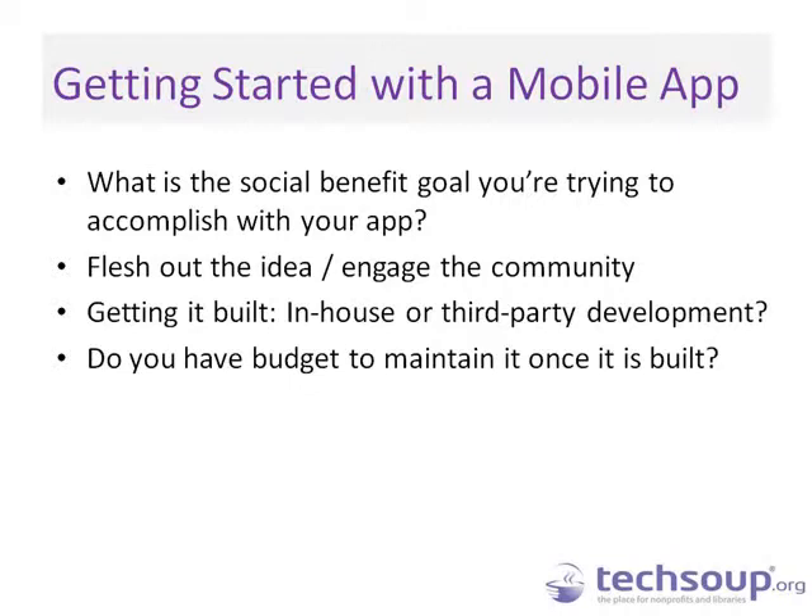We encourage you to flesh out the idea and engage the community — get other people involved in the process. They come up with things we hadn't even thought of. Then consider getting it built: do you have folks in-house, or do you want to work with a third-party organization? Our relationship with AidMatrix is a partnership, not just a contractor arrangement — they brought their own experience with fundraising and nonprofit infrastructure to the process.